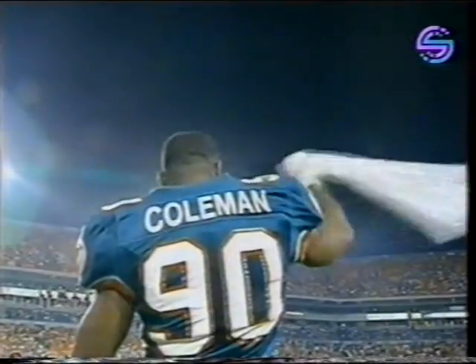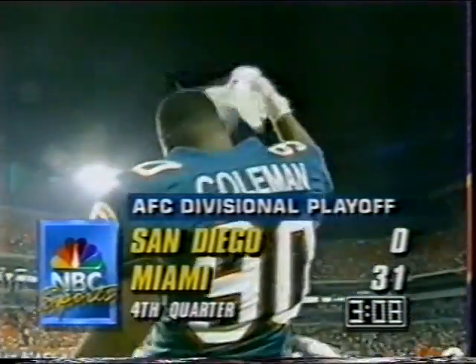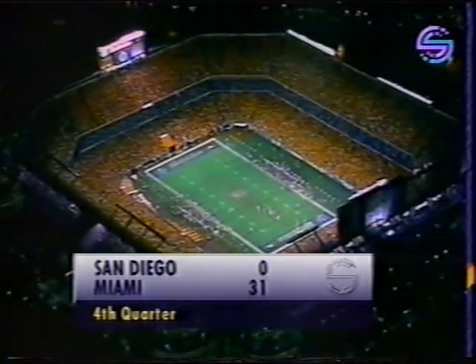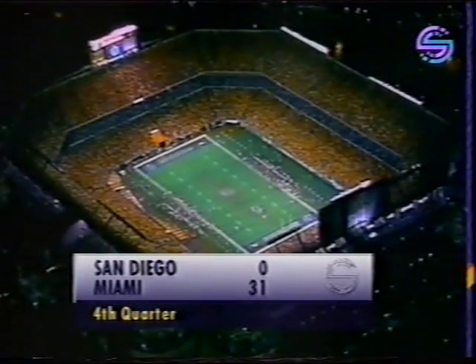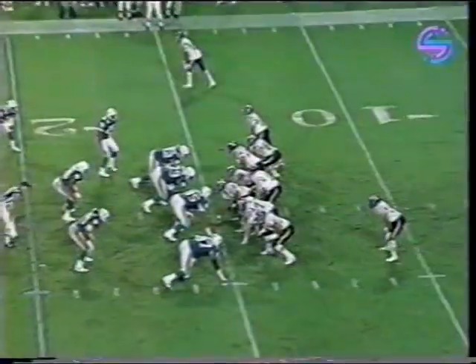Lewis with a fair catch at the 15. There's just a bit more than three minutes to go in NFL American football here on Screensport. The Miami Dolphins lead the San Diego Chargers 31-0 and they're on their way to the AFC Championship game. Let's get back to Dick Enberg for the last rites.